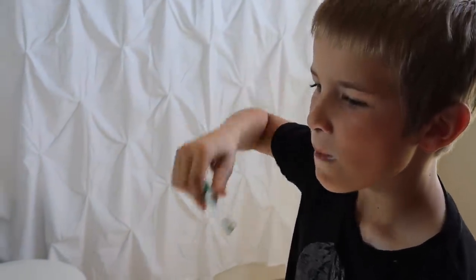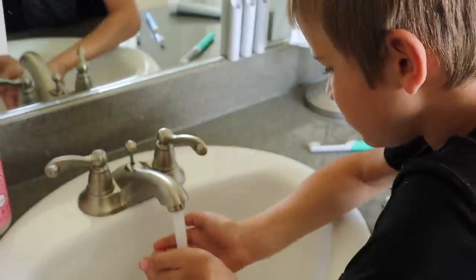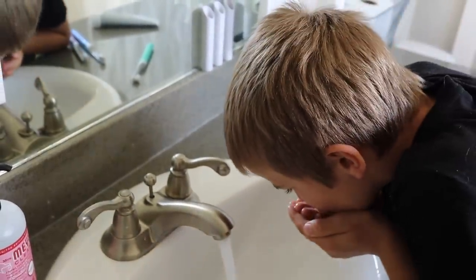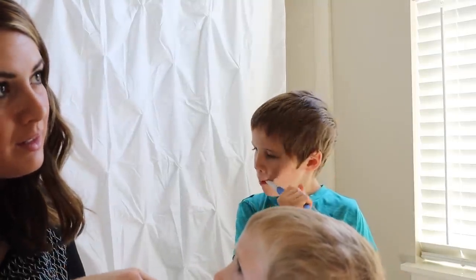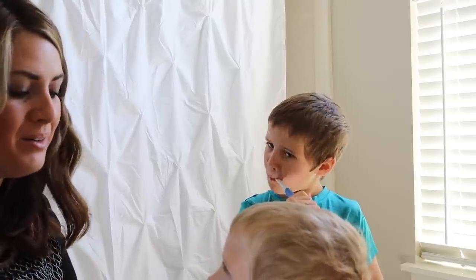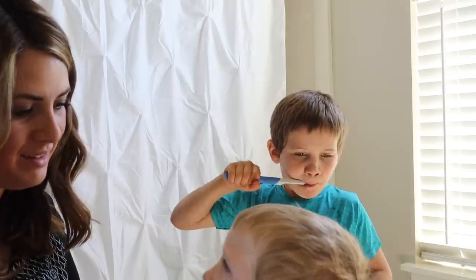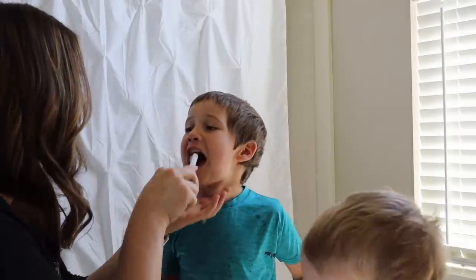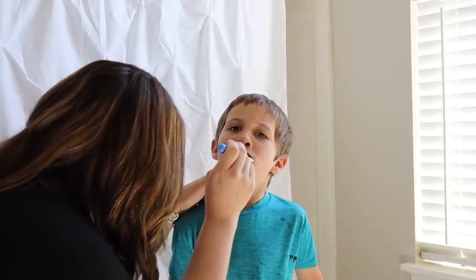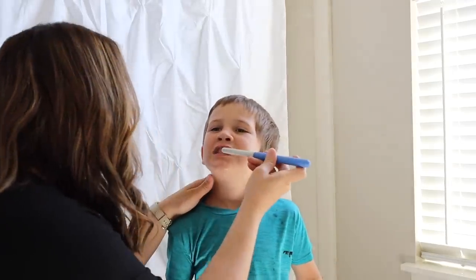Their toothbrushes also have a two-minute timer along with 30-second pulses to remind you to switch sides. This has been really helpful because we are trying to teach our boys how to brush their teeth properly. So instead of them brushing for 30 seconds and being done, I just have to say wait till your toothbrush turns off. Another bonus is these toothbrushes are not overly powerful — we've had electric toothbrushes that tickle too much or hurt kids' gums, but these ones are great and don't upset our gums either. We've been using them for the last few months and I would highly recommend them, especially at the price point — you just can't beat that.